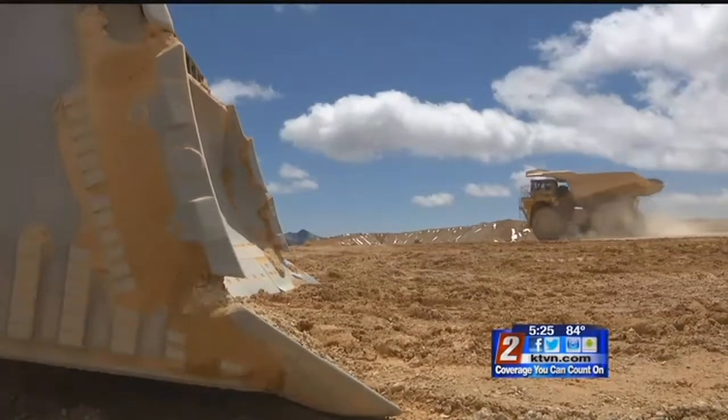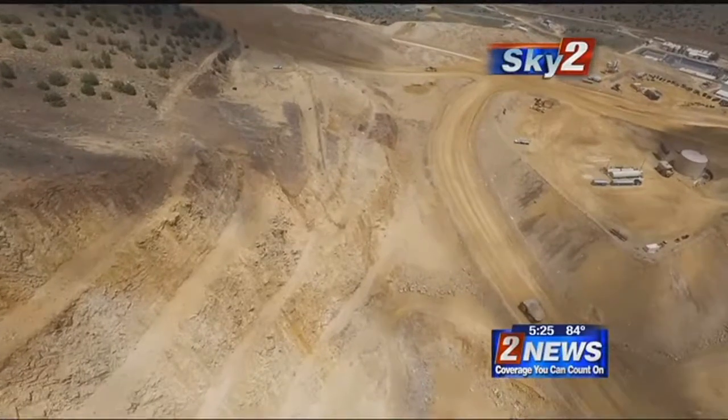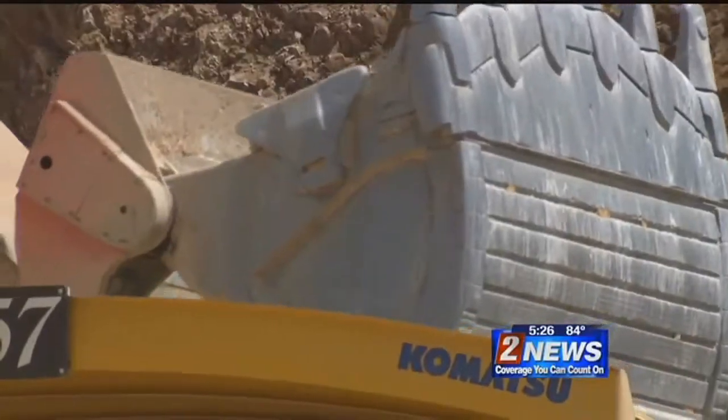Coeur Rochester is not showing any signs of slowing down. If everything goes as planned, the mine could stay open for at least the next 20 years. You would think the dirt would just quit giving it up, but it doesn't. We keep going after it, we keep poking holes and looking for it, and we keep finding it, and it keeps us going year after year.